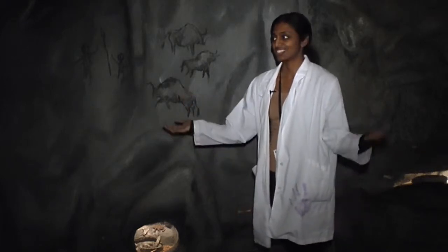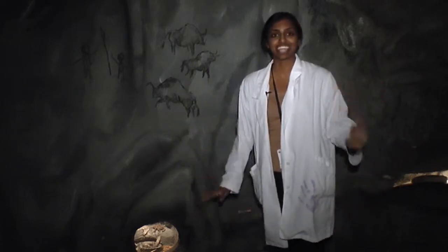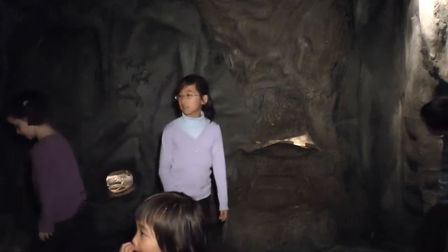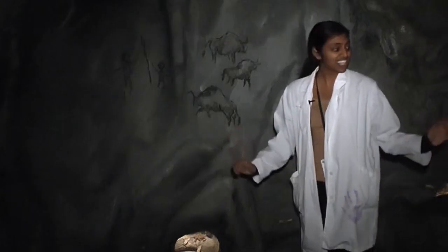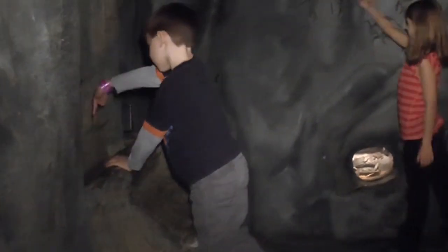School-aged kids usually like to come in here and make up their own stories and create their own narrative for the cave and become their own explorers. Younger kids actually like to come in here and have a much more tactile experience. They like to feel their way around the cave and that's how they explore.